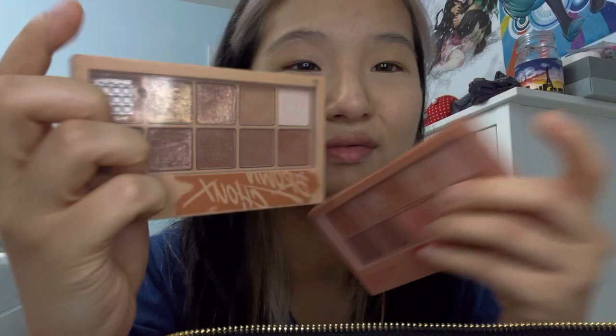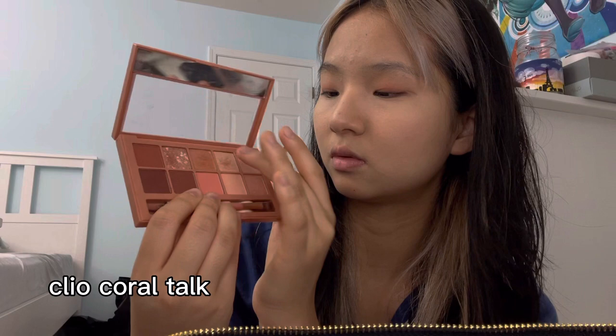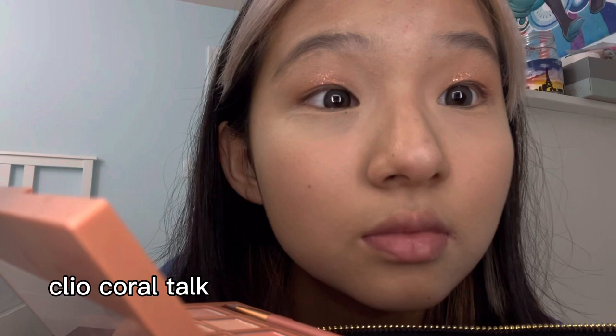These are the palettes I use — they're both by Clio, spelled C-L-I-O. It's like a Korean brand. I love their glitters so much; I have like an addiction to glitter on my eyes. I think that's just a thing. Even my blush has glitter in it. It's kind of an issue. Anyway, look at my eyelids — they're so sparkly!